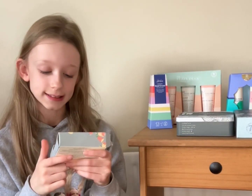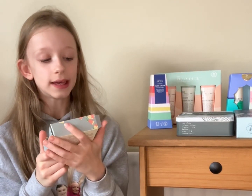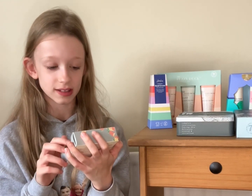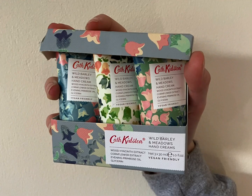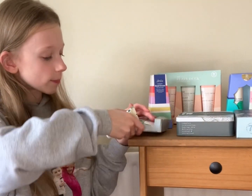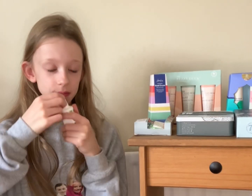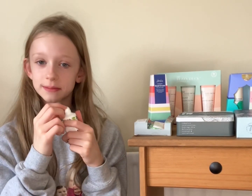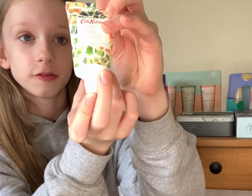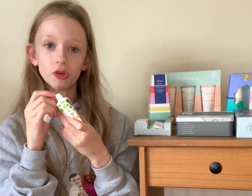My fourth product is the Cath Kidston wild barley and meadow hand creams. When my mum picked this up she didn't realise it was all in the same scent, as it looks like they would all be different — but it's not. I really like that smell, it smells fresh. The packaging has flowers on it and it's really pretty. That might actually be my favourite or second favourite.